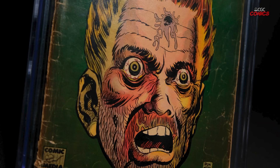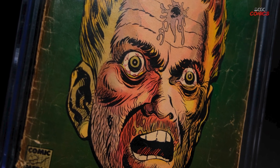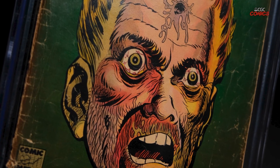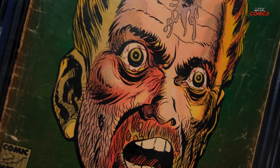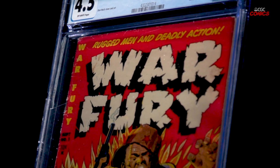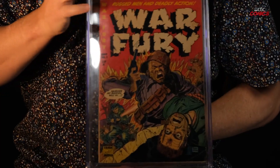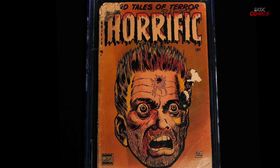This comic book was on the newsstands in late 1952. Probably what happened was the people who made the comic book got a cover they didn't like, and they decided to use something else. What they did was, a couple of months earlier, they came out with this — and they just cut out this head right here and blew it up for the entire cover of Horrific number three.